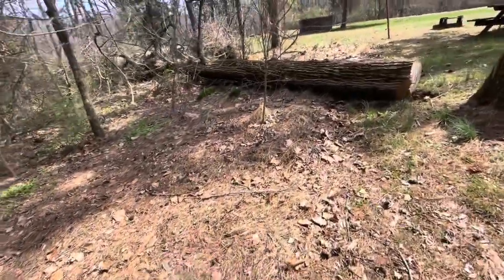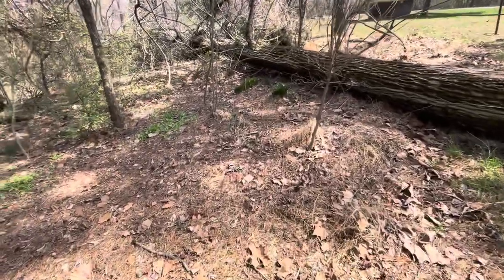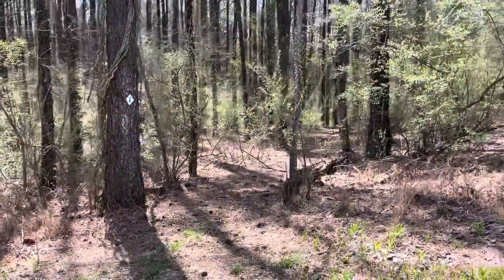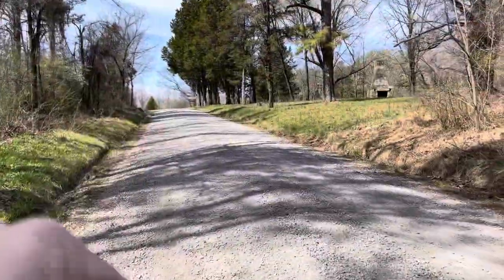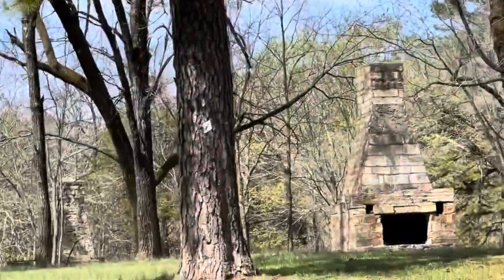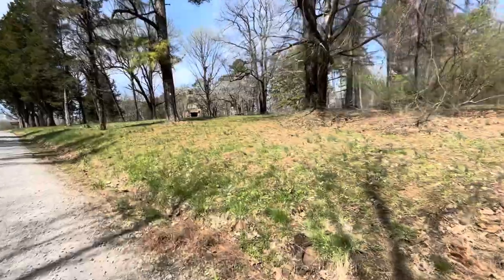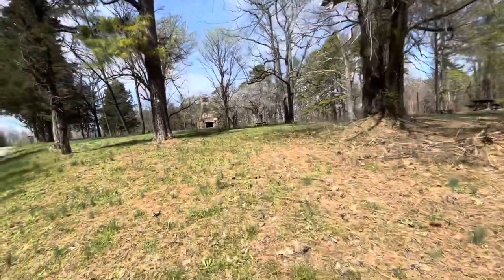I believe the ground's warmer right here because it's open and able to get sunlight. With all these dead trees, this would be a good place to see some mushrooms. That's the River Trail right there — you can see the marker. And then this is Camp Cadiz right here; you can see the marker on the tree. The trail goes right on through Camp Cadiz.